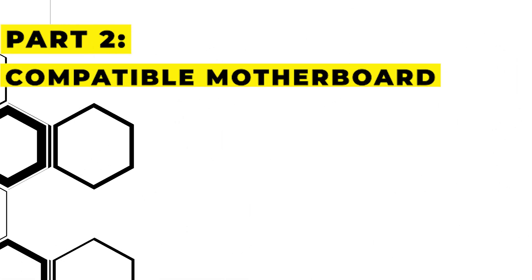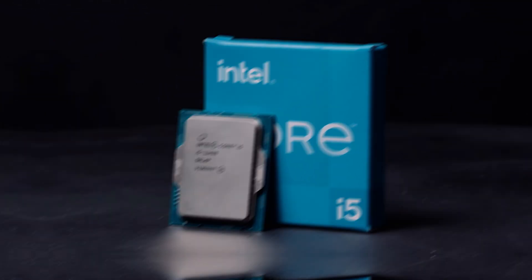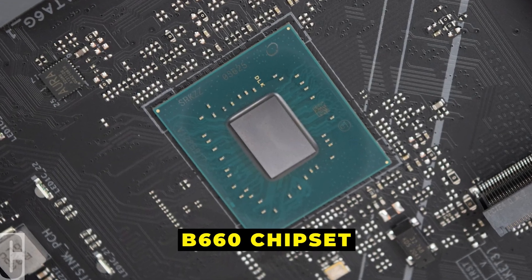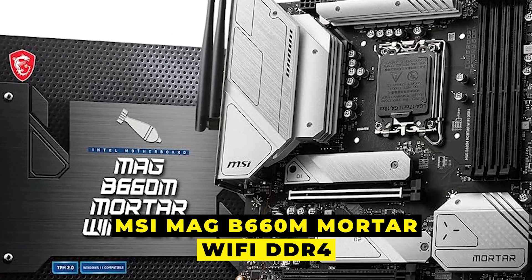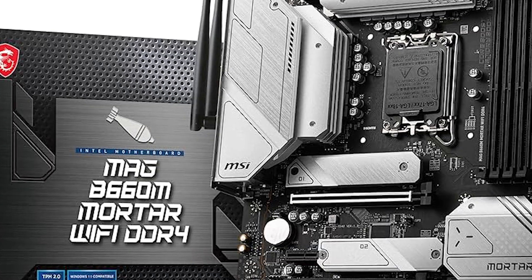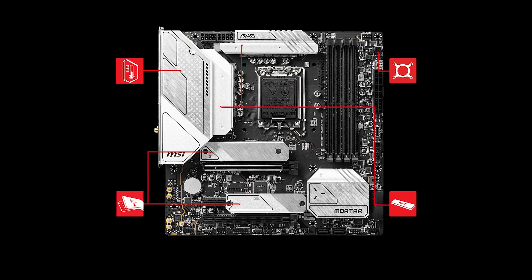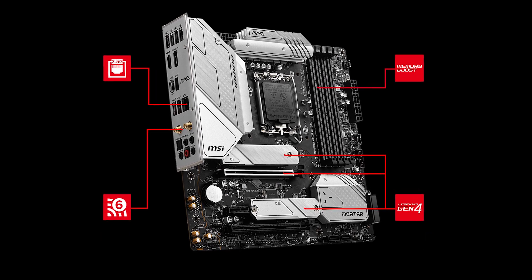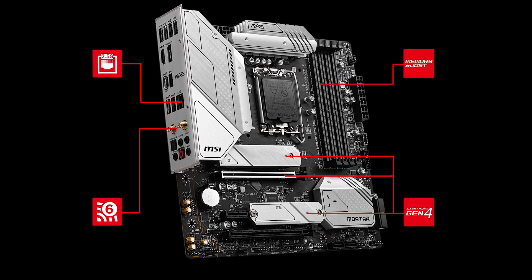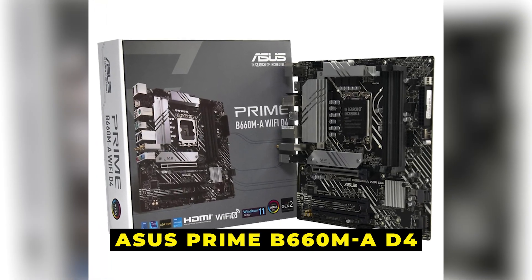Part 2: Compatible motherboard. We need a compatible motherboard. The i5-12400 works best with the B660 chipset for those who want affordability with excellent features. My pick is the MSI MAG B660M Mortar Wi-Fi DDR4. It supports DDR4 RAM, has built-in Wi-Fi, and plenty of connectivity options including USB 3.2 Gen 2 and PCIe 4.0 for future proofing. For those on a tighter budget, the Asus Prime B660M-A D4 is another great option.